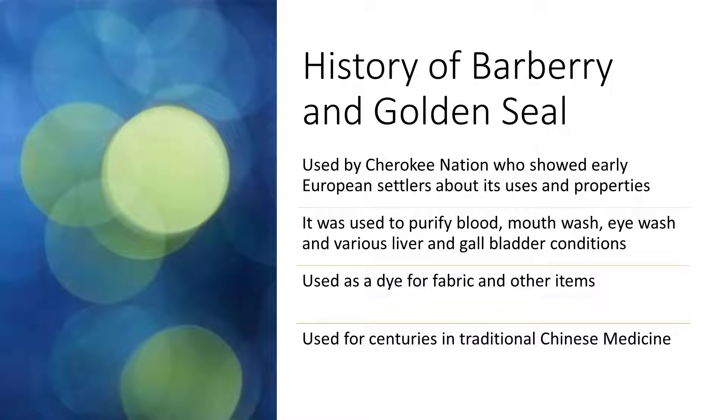Another plant that is rich in Berberine is the Hydrastus canadensis, more commonly known as goldenseal. This plant was used by the Cherokee Nation long before the European settlers, and they were the ones who initially educated those settlers about its properties and how they used it. The roots of these plants can be used for dyeing things like fabric, and it's also taken as an internal remedy.